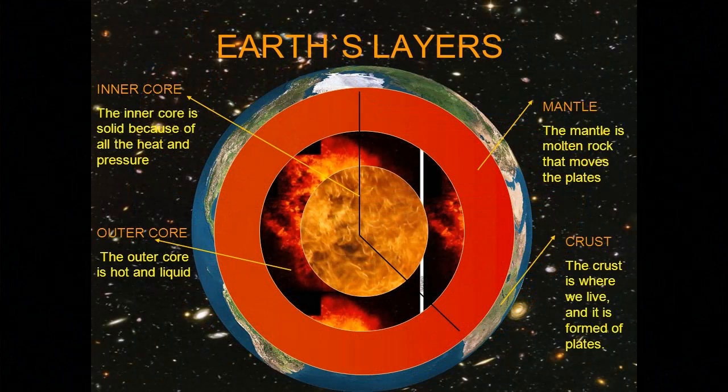For billions of years, water has penetrated and is penetrating into the bowels of the Earth through faults in tectonic plates. Having reached the boundary of the core and mantle at a depth of about 3,000 kilometers, it enters into a chemical reaction with the core materials. This leads to the formation of a layer rich in hydrogen and depleted in silicon.